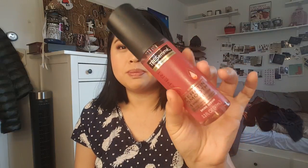Next is a bunch of things from Target. I got this Tresemme Keratin Smooth — I think I showed it in my last haul, so sorry if I'm repeating myself. I just used this and I feel like I need to use a lot of it. We'll see how it ends up being and if I like it better than the Chi one, which I really, really love for their hair oils.